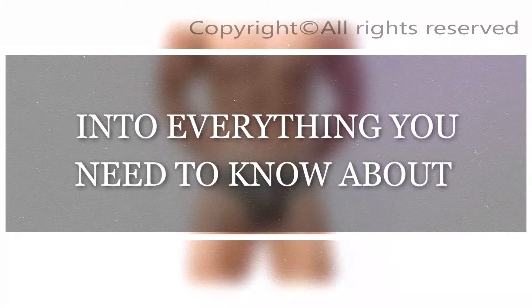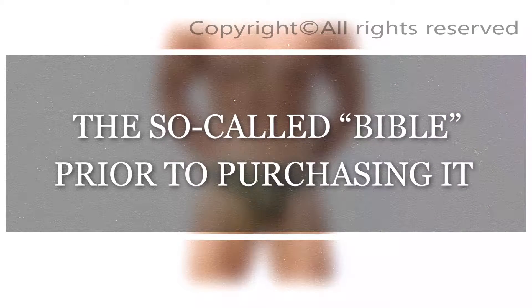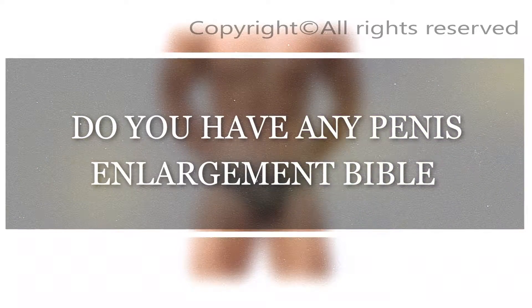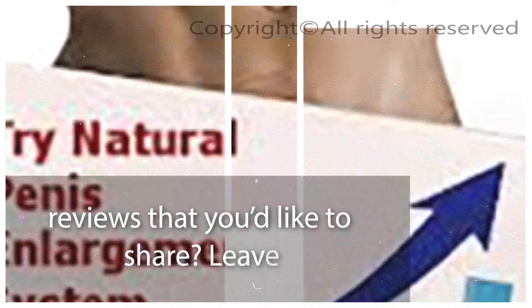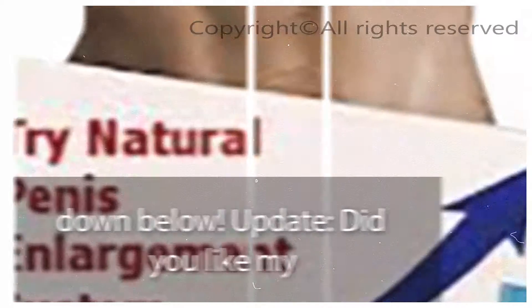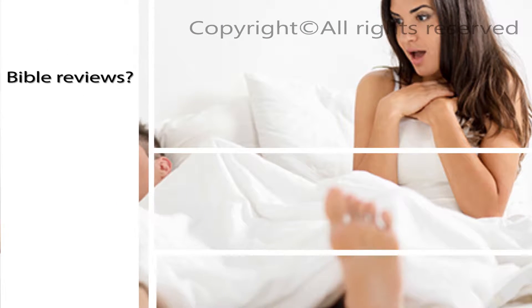The following Penis Enlargement Bible review delves into everything you need to know about the so-called Bible prior to purchasing it for yourself. I've broken my review into a handful of segments. Do you have any thoughts you'd like to share? Leave me a message in the comment section down below.